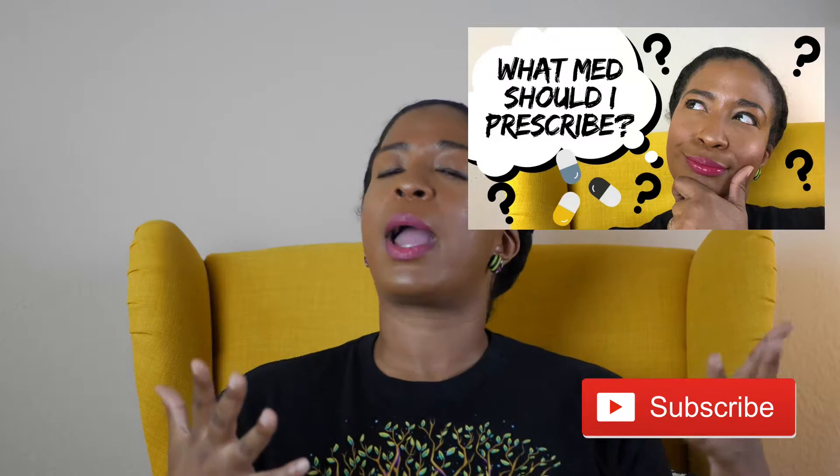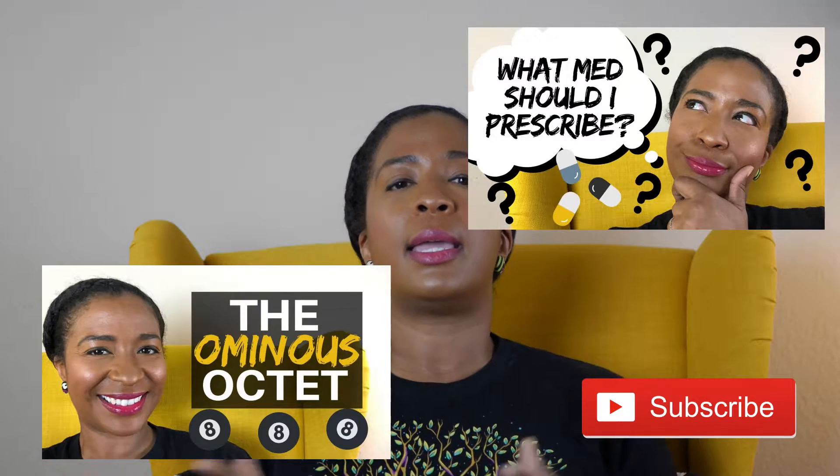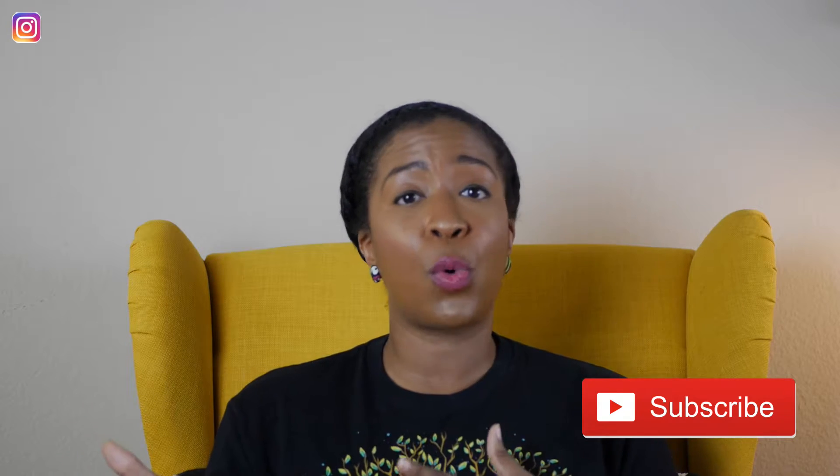A couple of weeks back I did a video on questions you should ask yourself when figuring out what the next medication would be. Last week I talked about the ominous octet — the eight defects or dysfunctions that happen within different body systems that cause hyperglycemia. The idea is if you can correct these defects using medications, you can resolve the hyperglycemia. The strategy is to tackle more than one defect, because if you can figure out what's going on in that patient's body, you will get better results.